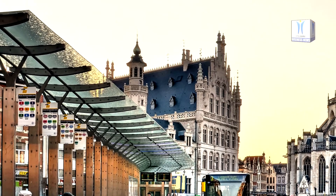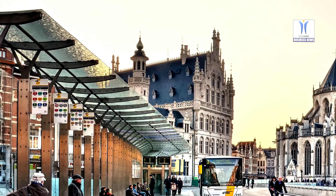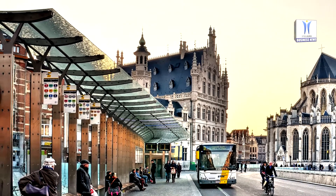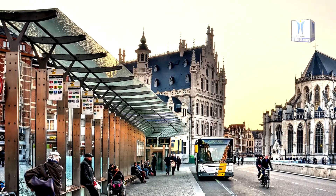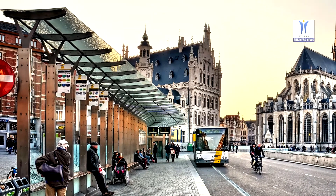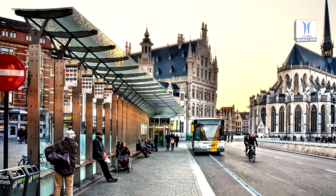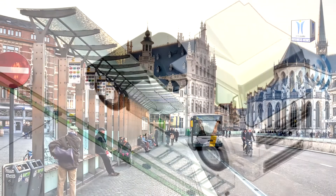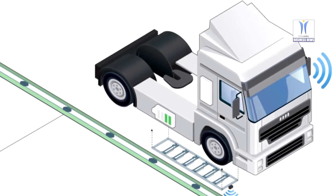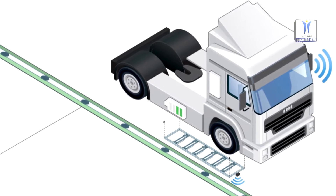Sweden has inaugurated a pilot electric road that charges vehicles as they drive. The test site was opened on 4 June in the city of Lund. The patented technology, developed by the Swedish company Elinrodeb with Lund University, transmits up to 300 kilowatts of power to the vehicle through a retractable pickup that drags along a metal rail embedded in the road. From now to 2022, an electric bus will run the route, called Evolution Road, one week a month to test the system.